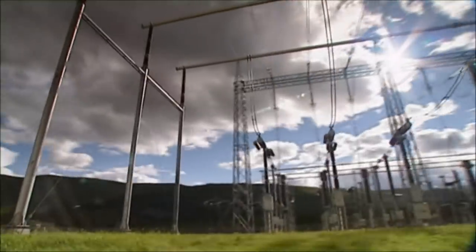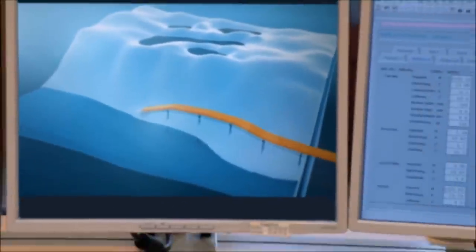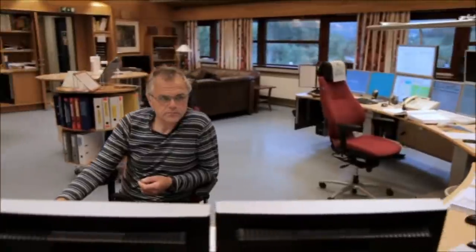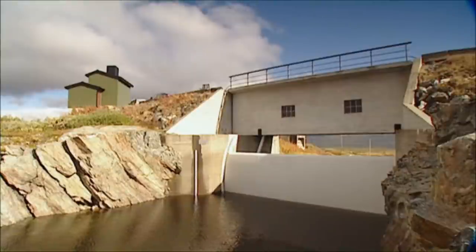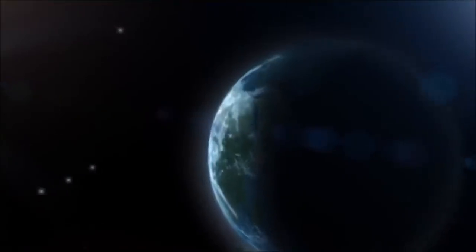Large transformers ensure the electricity has the correct voltage and is adapted to the supply grid. All ECO's power stations are controlled from the power center at Gull. Hatches open and close automatically as required in the various reservoirs, controlled by the power center's schedules. The power center also controls other energy companies' facilities.